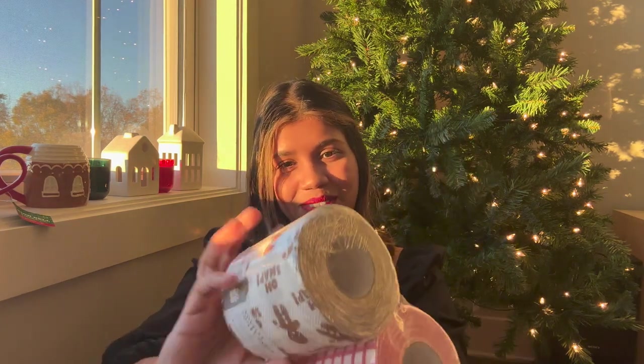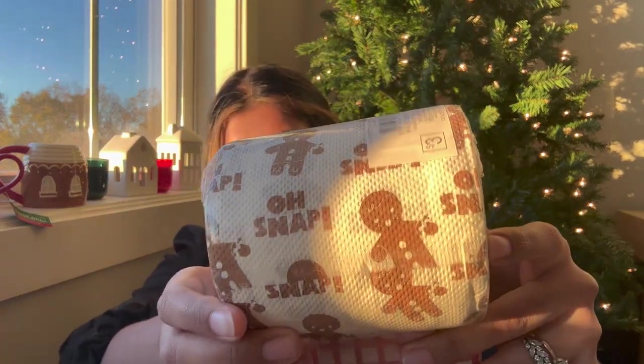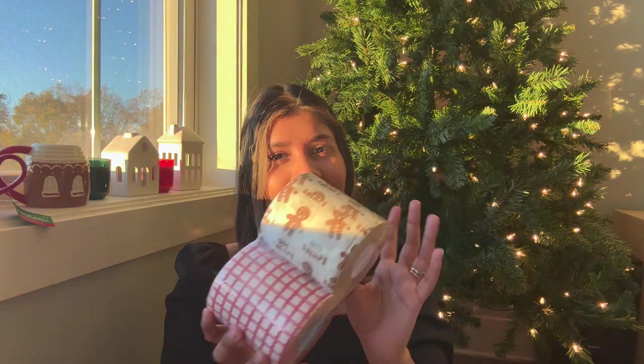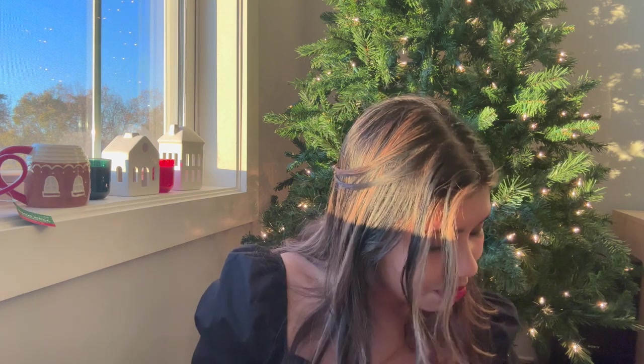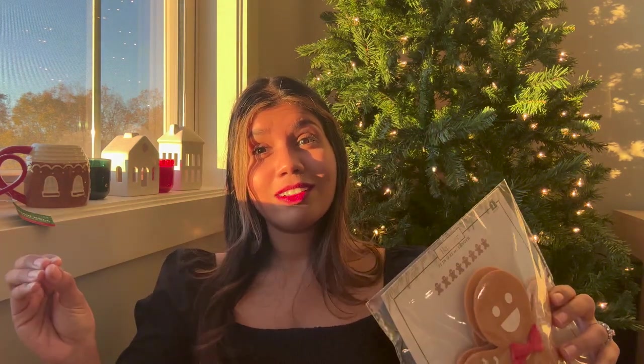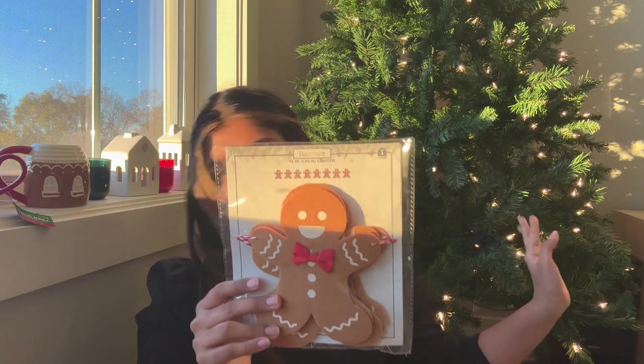Also from the Bullseye section — these gingerbread towels that say 'Oh Snap' with little gingerbread men all over them. I'll be using them for decorative purposes, and it was three for two. I also got a gingerbread man banner for $3. I might hang it along our TV stand. Yes, I'm saying the word gingerbread a lot — it is my theme this year!